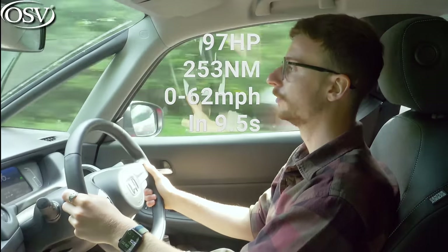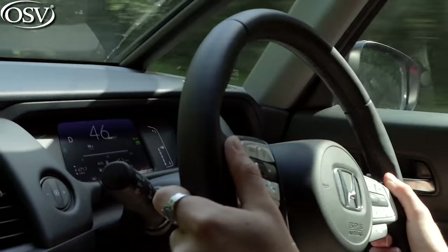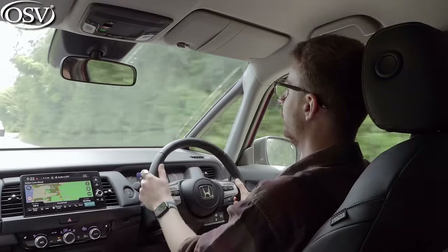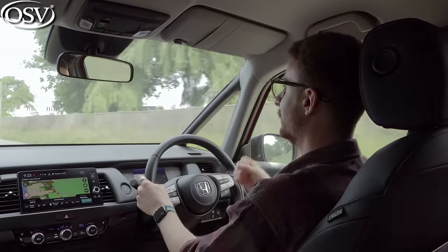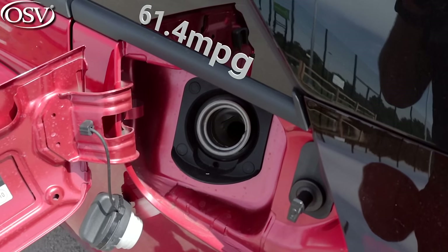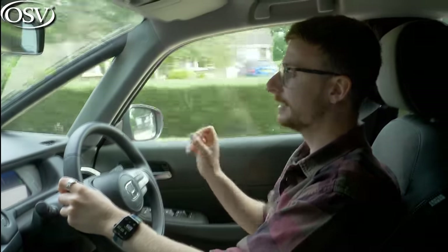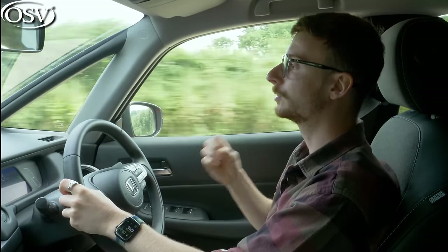That system develops 97 horsepower and 253 Newton metres of torque for a pretty impressive 0-62 time of 9.5 seconds — faster than petrol versions of the VW Polo and Vauxhall Corsa. However, don't expect acceleration on tap like a fully electric model; the Jazz can feel just a tiny bit sluggish moving off from standstill. On the plus side, it does a good job maintaining momentum as you build up to speed, making it a very easy car to drive around town. Honda claims up to 61.4 mpg on the combined cycle, and the trip computer is averaging 65 mpg — incredible for a small car.